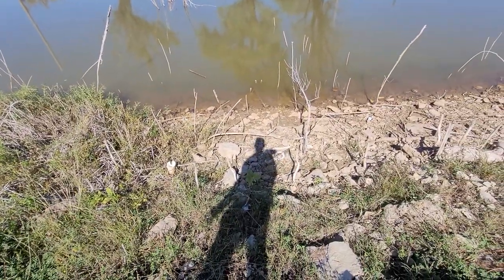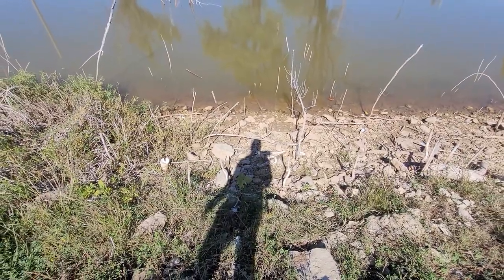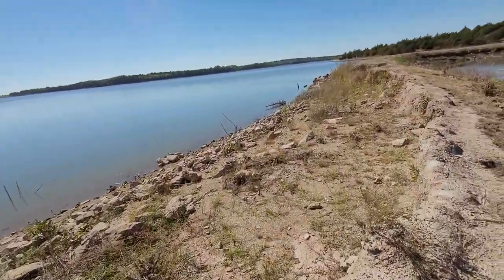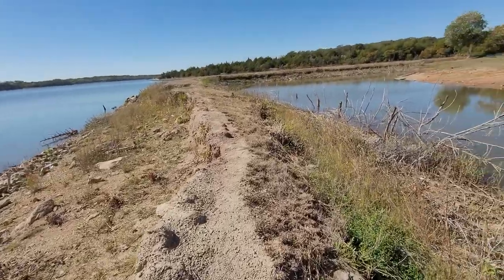I don't know if you can see that down there, but that's a pretty good sized skeleton. So obviously there's some pretty big ones out here — it's just a matter of finding where they're hiding.